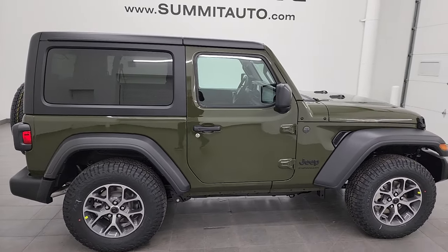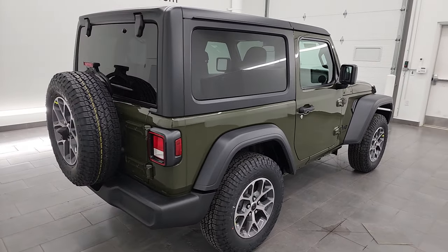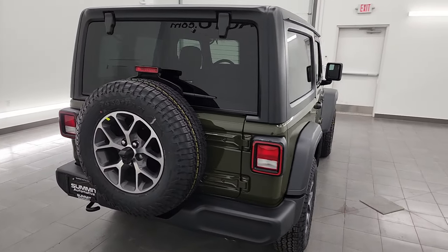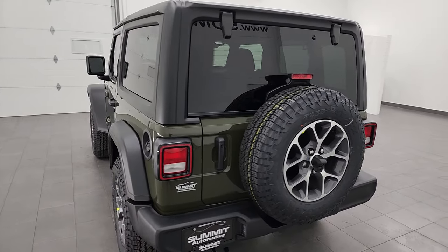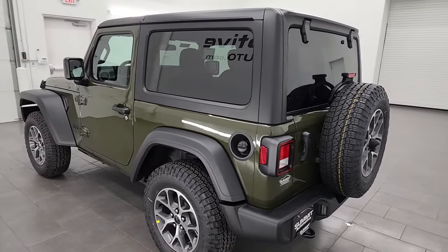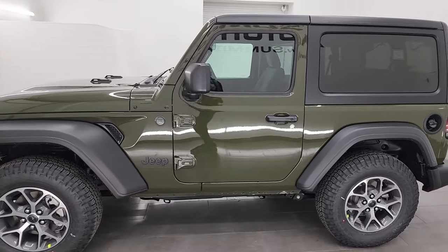Hey everybody, this is Brett and today I'm super excited to go over this brand new 2024 Jeep Wrangler two-door Sport S package. This one has the two-liter turbocharged four-cylinder engine, paired up with the eight-speed automatic transmission. It is the Sport S package.